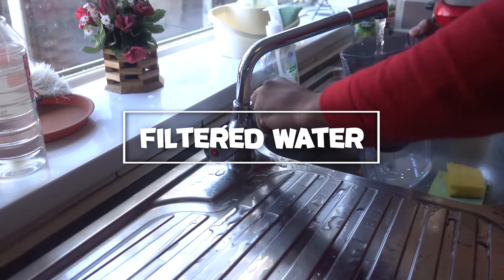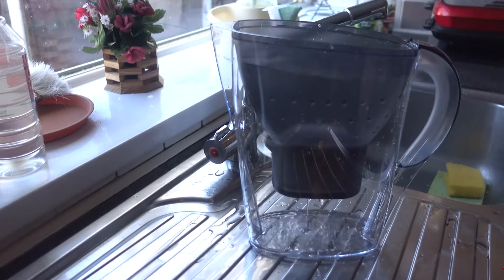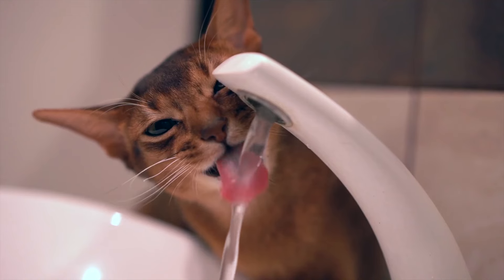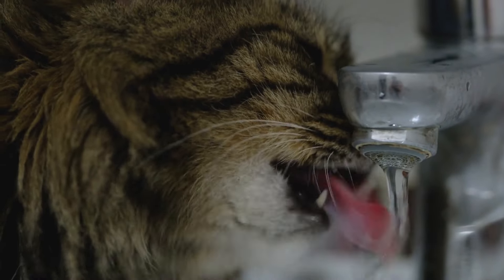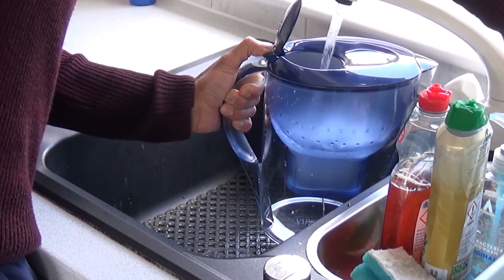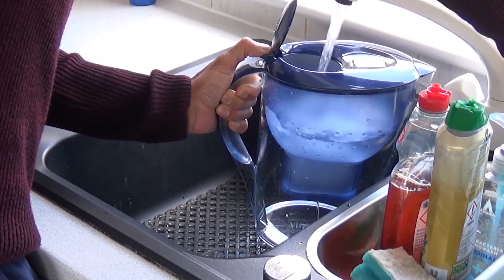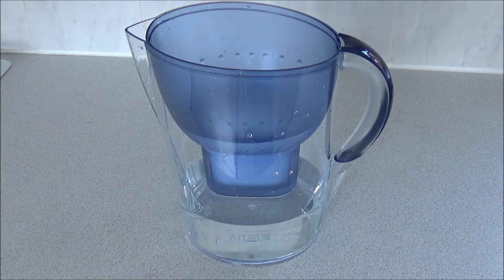Filtered water: providing filtered water for your cat can improve their water intake by removing impurities and improving the taste. Tap water can contain chlorine, heavy metals, and other contaminants that might discourage your cat from drinking. Using a water filter pitcher or a faucet-mounted filter can ensure that your cat has access to clean, fresh-tasting water. Fill their bowl with filtered water and notice if they show a preference for it. This simple change can make a big difference, especially if your cat is sensitive to the taste or smell of tap water.